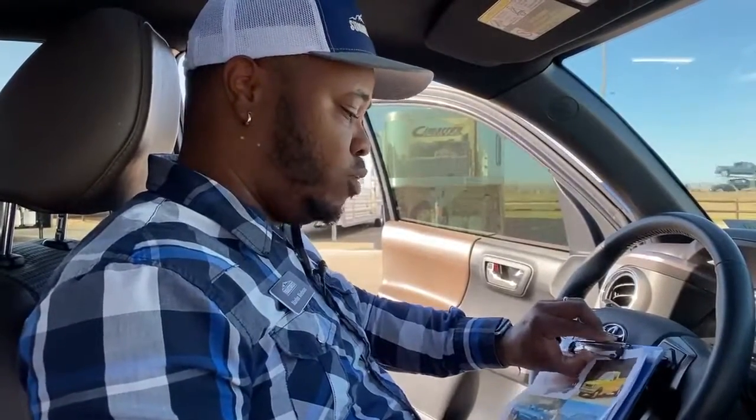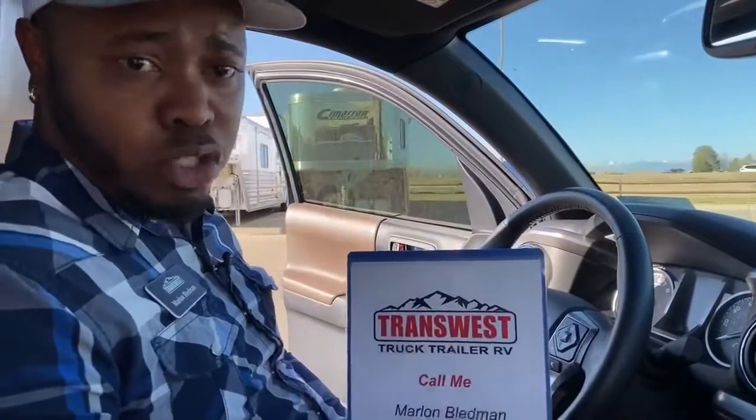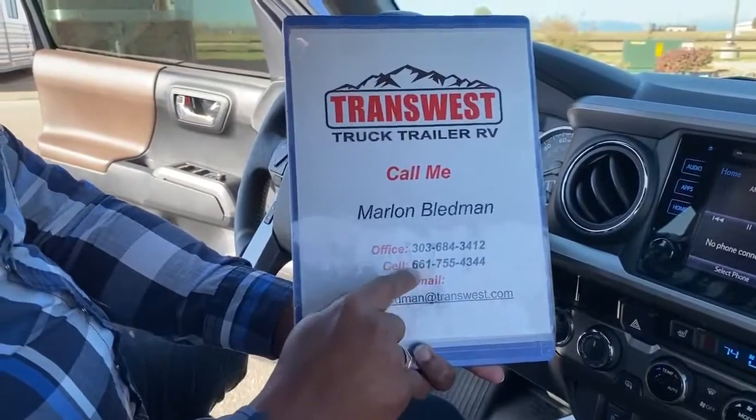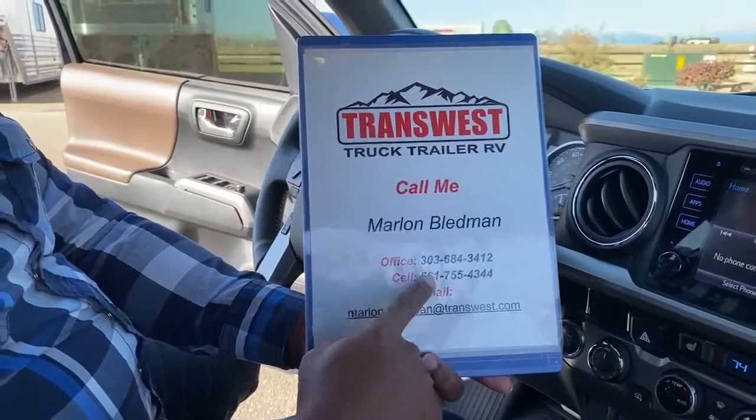So this is the 2017 Toyota Tacoma Limited with 13,000 miles on it. If you want more information, I have a full window sticker showing all options on this vehicle and a clean Carfax. For pricing, go on our Transwest website or AutoTrader. You can call the dealership at 303-684-3412, call me directly at 661-755-4344, or email me at Marlon.Bledman@Transwest.com. Stay safe out there guys, happy elections, and I will see you guys next time.